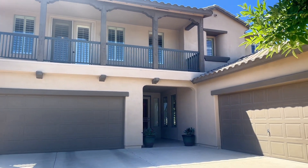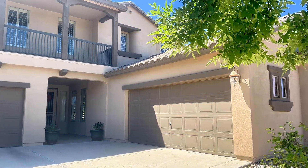This home has five bedrooms, three and a half bathrooms, and a four-car garage.